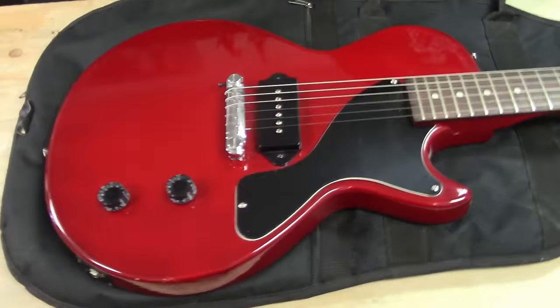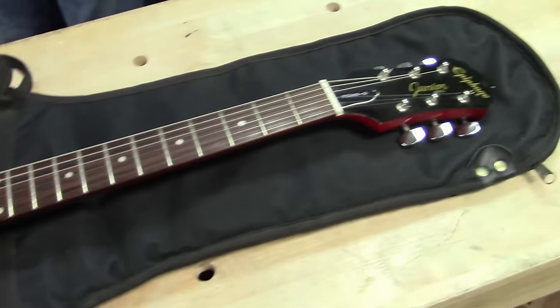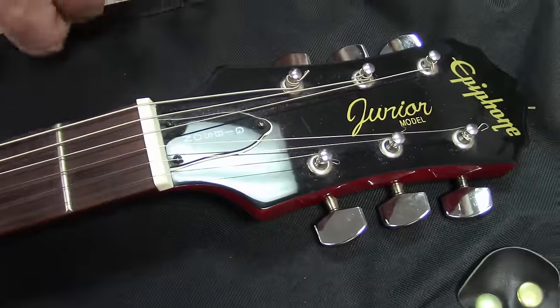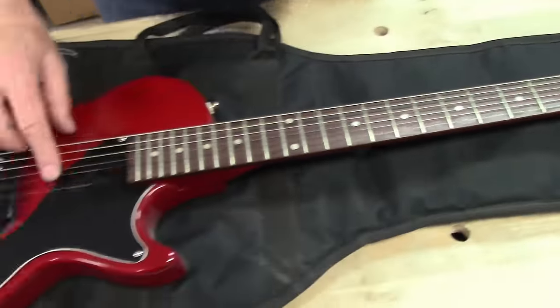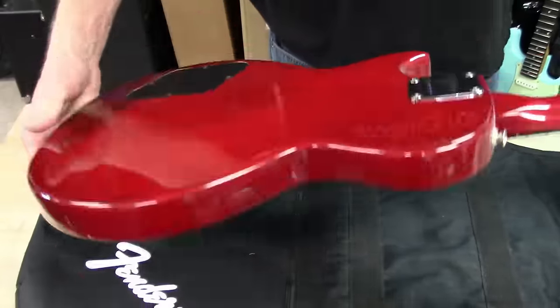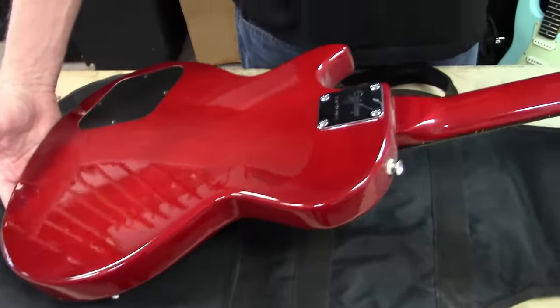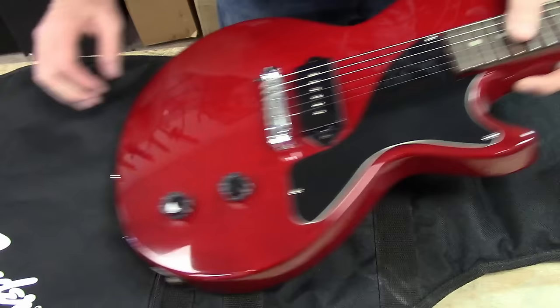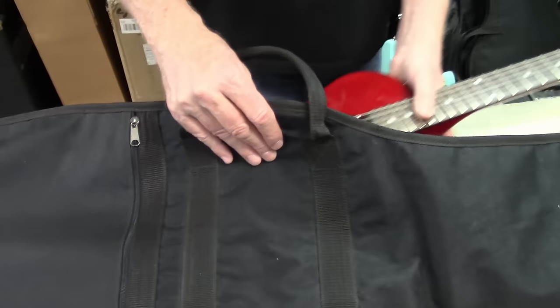An Epiphone Junior. It's got the Gibson truss rod cover, so I think this might be one from the 90s — 1990s, they used the Gibson thing. It's a hundred-and-fifty-dollar guitar, maybe something like that. But it is here — single P90, it's just kind of cool.